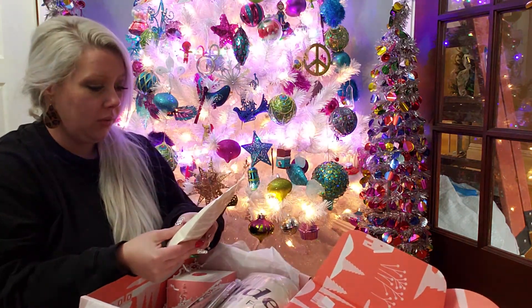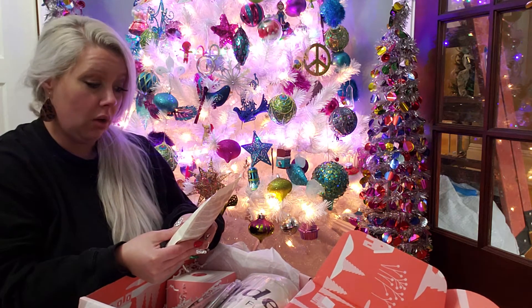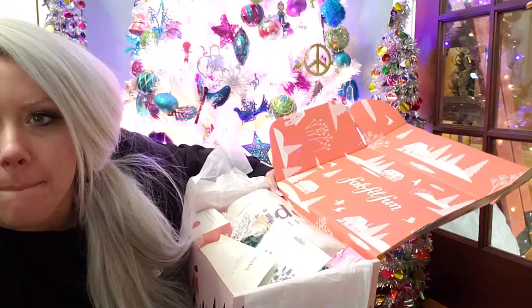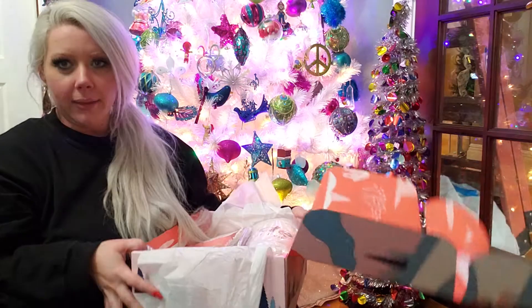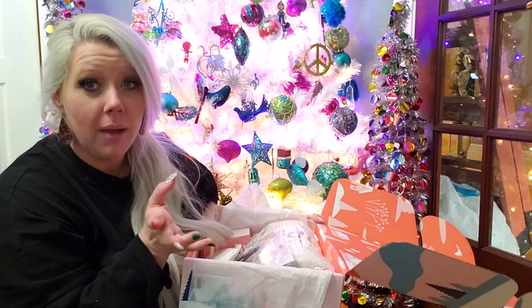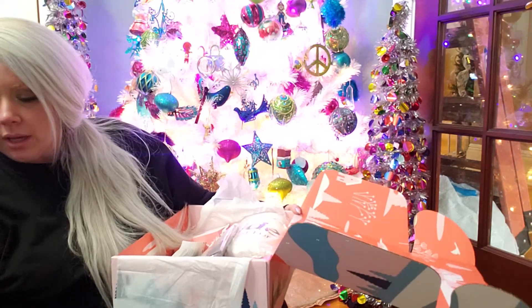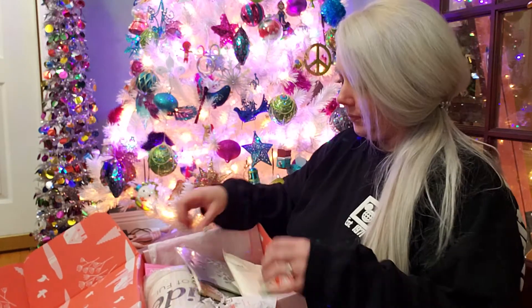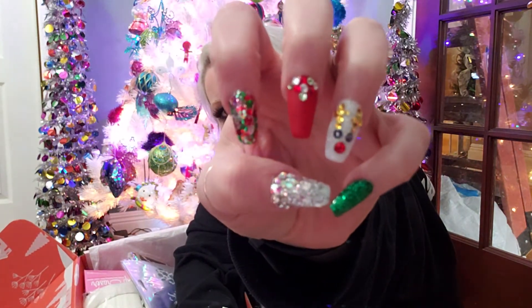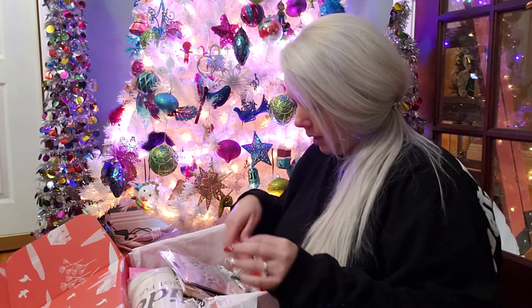Okay, first off we have dead sea salt — it's natural dead sea bath salt. Let me pause it real quick. Okay, I'm back, sorry. So this is sea salt for the bathtub. Oh, let's see — my nails, Christmas. I'm going to keep that for sure.